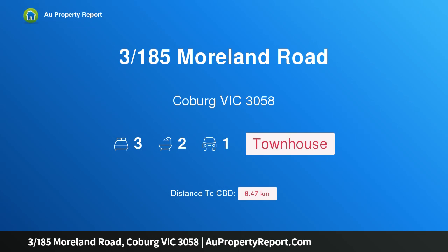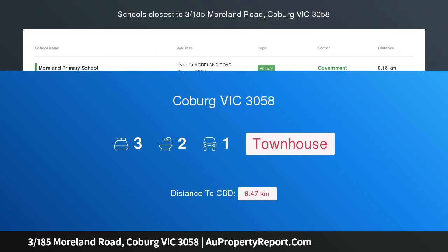Hi, I am glad to introduce property 3/185 Moreland Road, Coburg, Victoria 3058, on the Brunswick border.